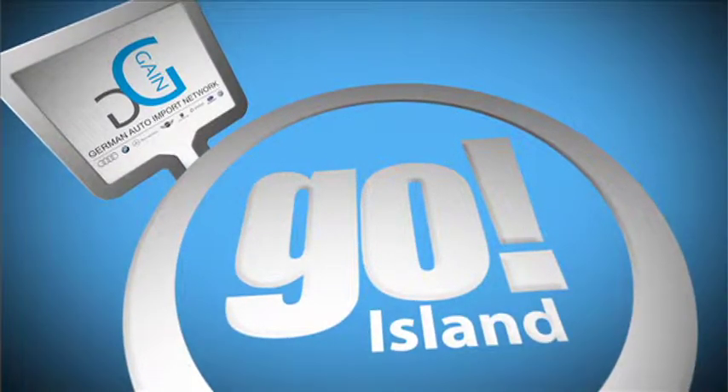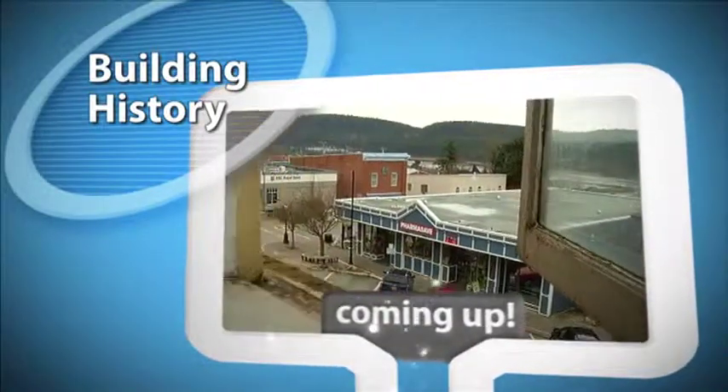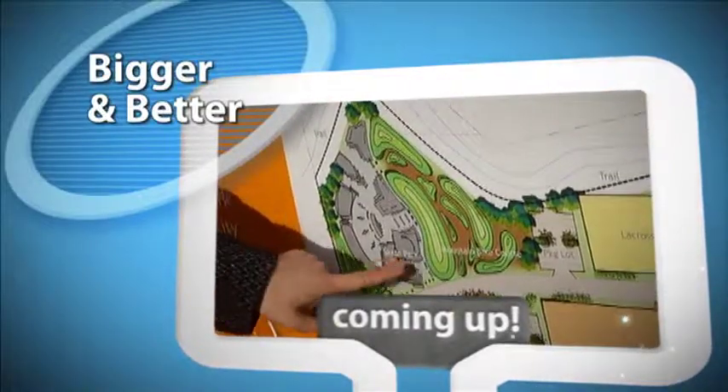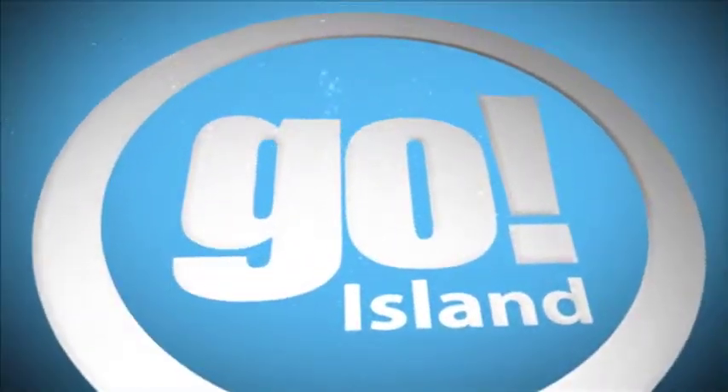Go Island is brought to you by German Auto Import Network. What would life be without color and atmosphere? That's what we're looking at today through the eyes and art of Teresa Knight, bringing new life into a piece of Ladysmith history, world-class potter Mary Fox, and the changing face of Harewood today.